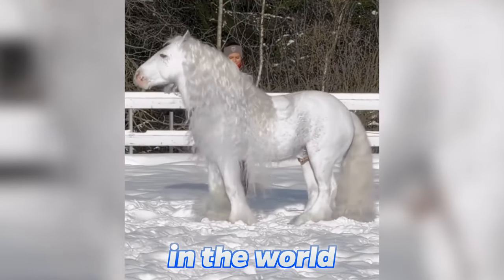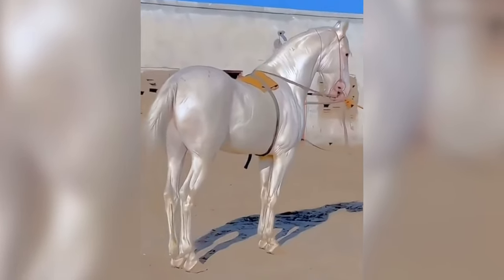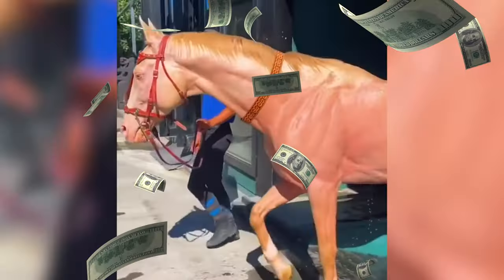This is the most beautiful horse in the world. Welcome back, Charlie here. Horses are amazing creatures, but I'll bet you've never seen these rare breeds before — from the most powerful horse in the world to a golden horse that costs millions of dollars.